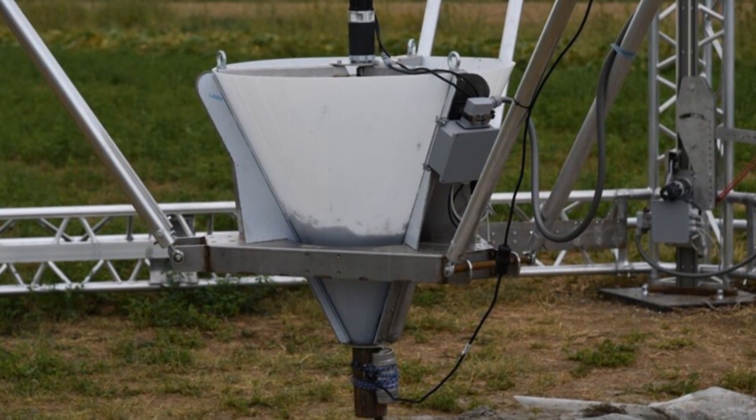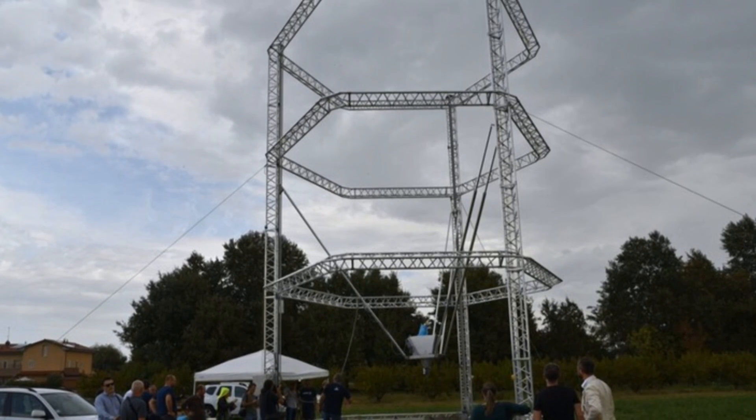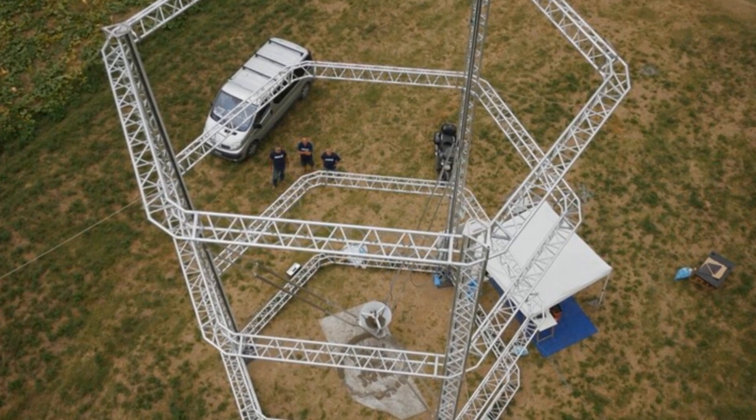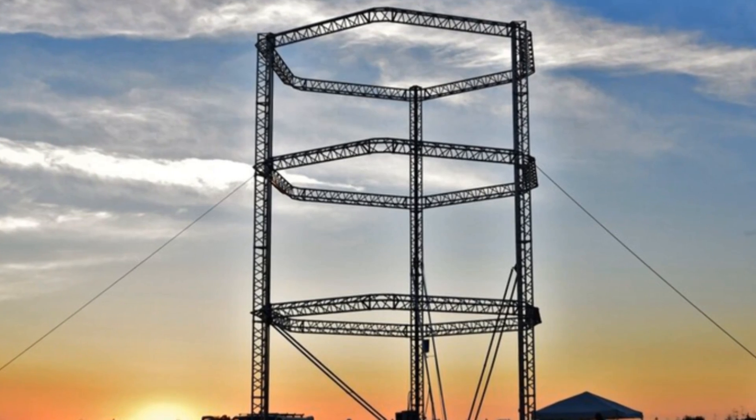This printer constructs low-cost houses using inexpensive materials like clay or dirt to combat the global housing crisis. The giant printer is composed of a metal frame with a rotating nozzle in the center which, using a low amount of energy, forms a structure by layers.